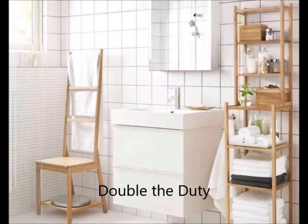Double the duty. When selecting bathroom furniture, look for items that offer enough function to earn their keep. For example, this artful seat is both a chair and a towel rack. This design bundles a lot of functionality into a compact and lovely space. Crafted with bamboo for a spa vibe, it offers a place to perch, rungs for hanging items, and a shelf underneath for shampoos or a bathroom scale.